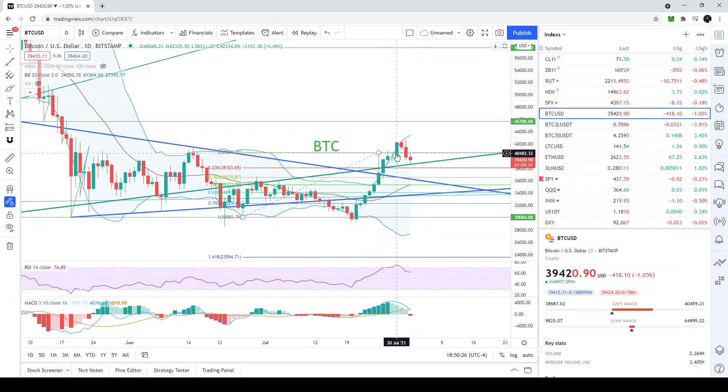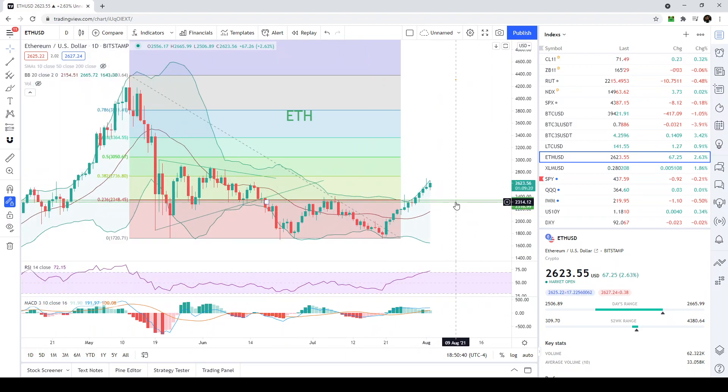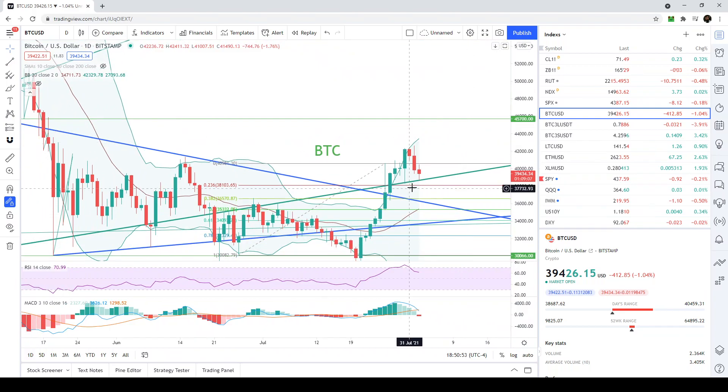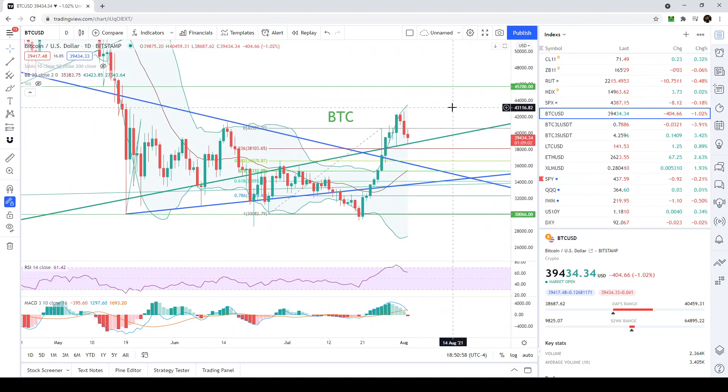I also said that while Bitcoin was consolidating, all of the money would go into Ethereum and Ethereum would start trading above 2,400. That's basically exactly what happened. Ethereum crossed above 2,400 and is now trading at 2,600, all at the same exact time Bitcoin is coming back down to this level of support and this very important trend line we've been monitoring.